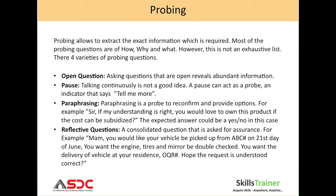However, this is not an exhaustive list. There are four varieties of probing questions. The first is open questions — asking questions that are open reveals abundant information. The second is pause. Talking continuously is not a good idea. A pause can act as a probe, an indicator that says 'tell me more.'